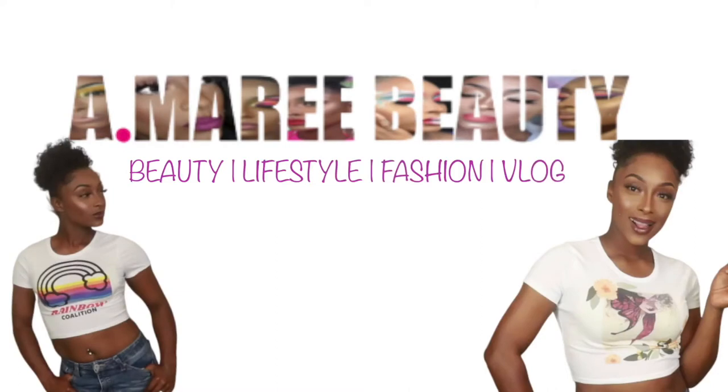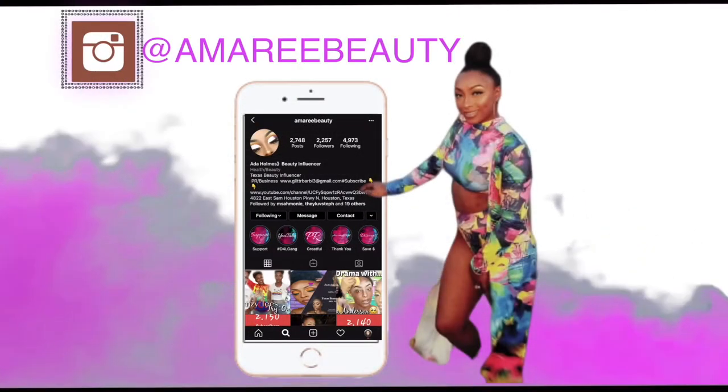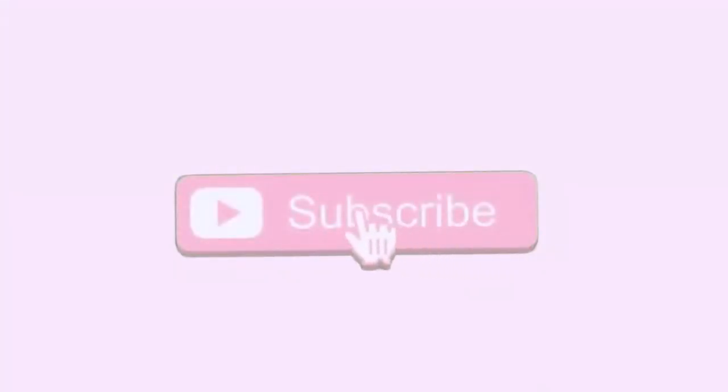Hey you guys, welcome or welcome back to my channel, it is your girl Amory. Today we're going to do a full face of first impressions — some of the products that I purchased recently as well as hauled recently. If you're interested and here for this type of video then just keep watching. Before we go any further I would love for you guys to like, comment, and subscribe. We're going to be doing a first impressions on some new drugstore makeup that I just hauled not too long ago.